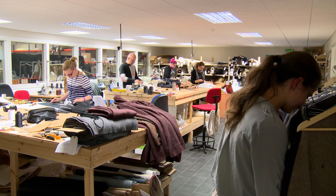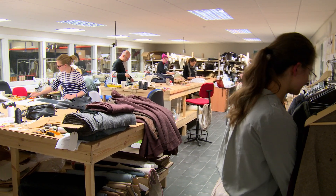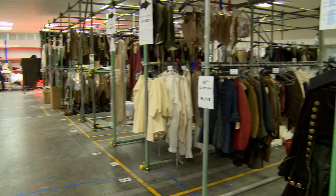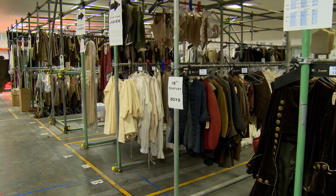The costume department alone takes up something like a third of an acre. There's one whole room devoted to embroidery. There are mannequins strewn all over the place — enormous racks of 18th century clothing, ladies' 18th century, men's 18th century. It's just a large warehouse.